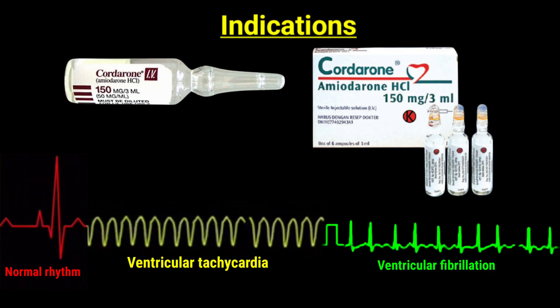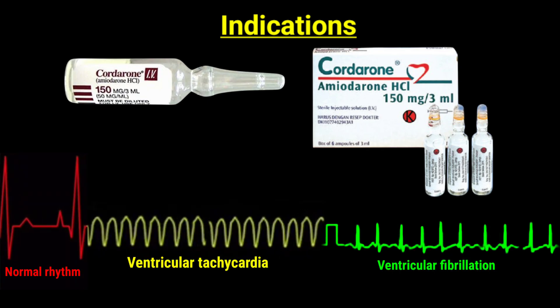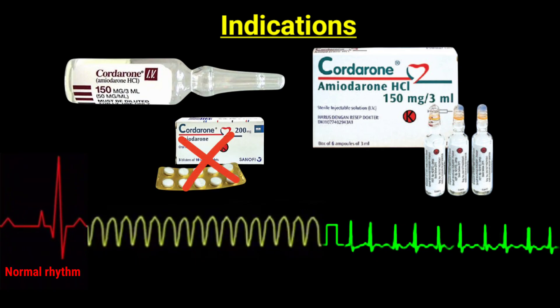Indications: Emergency treatment of severe arrhythmias. Injection amiodarone is used when oral medication is not possible.